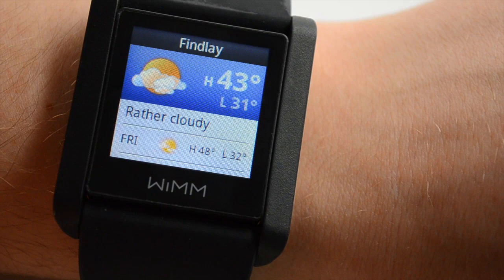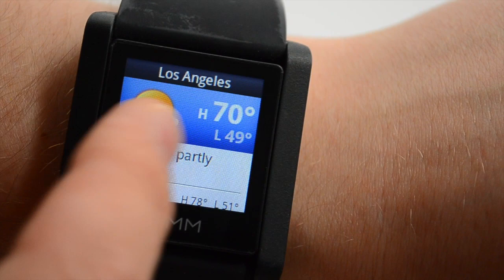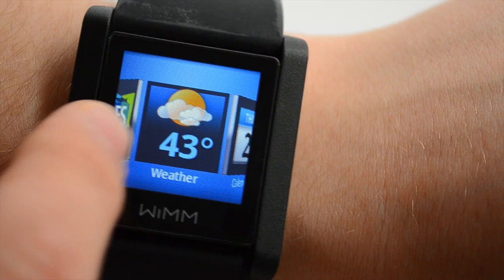Another feature that I really like is the ability to check the weather. Depending on your watch face, you might be able to see today's weather, but you can also get a seven-day forecast for your current location, as well as many other locations. This came in handy at CES when I wanted to know what the weather was outside.